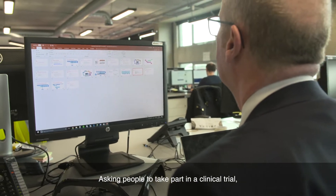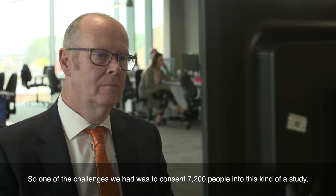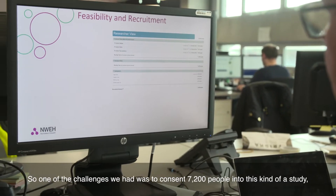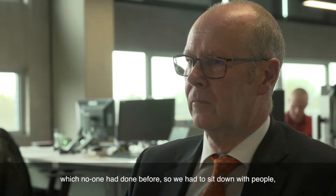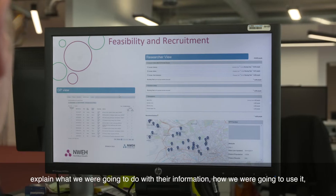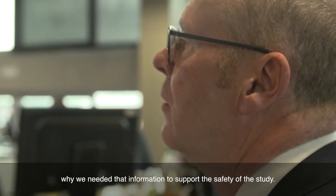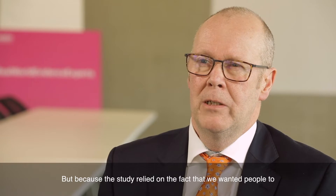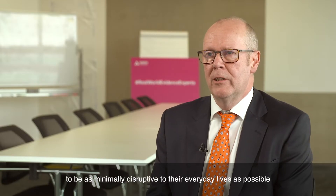Asking people to take part in a clinical trial, particularly with unlicensed medicine, requires their consent. One of the challenges we had was to consent 7,200 people into this kind of study, which no one had done before. We had to sit down with people, explain what we were going to do with their information, how we were going to use it, and why we needed that information to support the safety of the study.